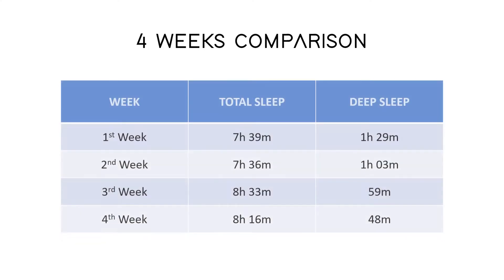Here comes sleep tracking. Like last week, the sleep tracking for the fourth week was not so good. Before looking into the weight tracker, let's see the before and after comparison of this first cycle.